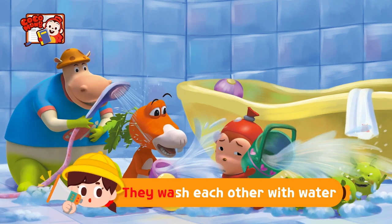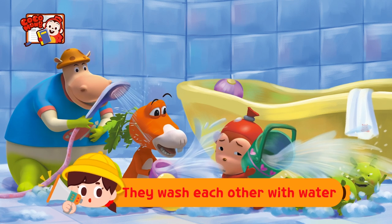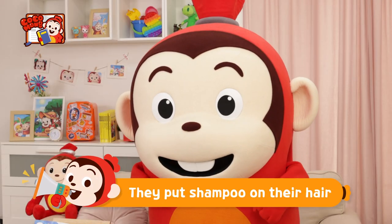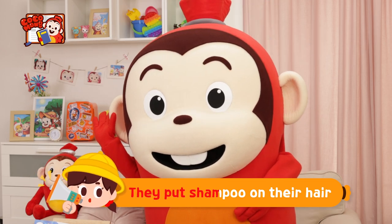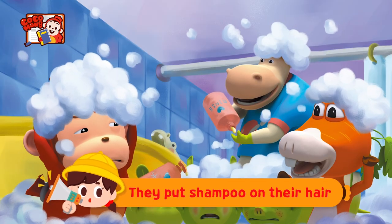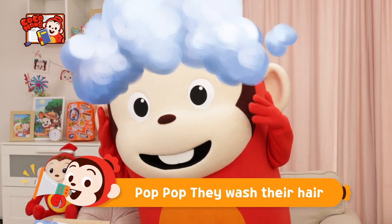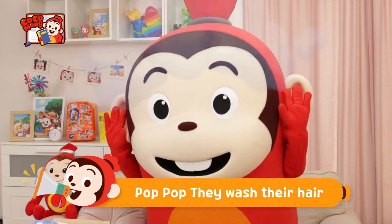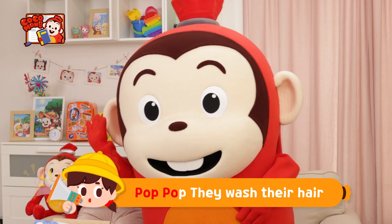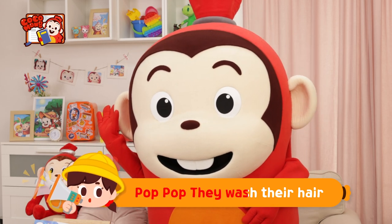They wash each other with water! They wash each other with water! They put shampoo on their hair! They put shampoo on their hair! Pop! Pop! They wash their hair! Pop! Pop! They wash their hair!